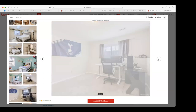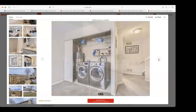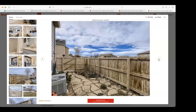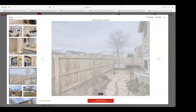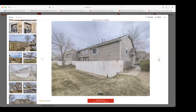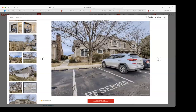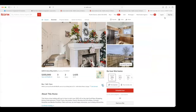It looks like there may be a basement area, so there's definitely some potential there. There's a washer and dryer, a side yard, and a small backyard behind a fence — which opens up the door for renters who have pets, increasing your customer base. This is a townhome with a shared wall and no garage. Let's take a look at the numbers.